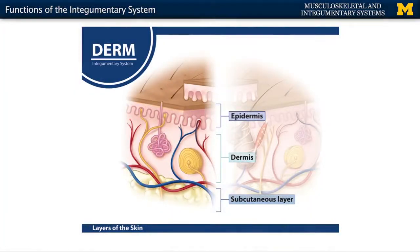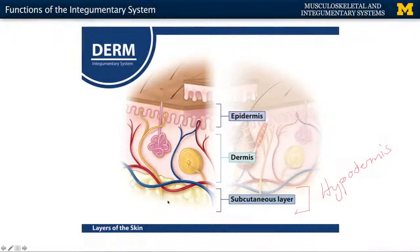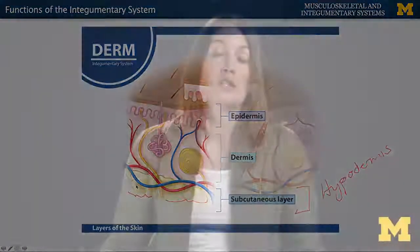Another role in terms of thermoregulation is the last layer of the integumentary system, which is the subcutaneous layer — also referred to as the hypodermis. This is going to be the deepest layer within the integumentary system. In this visual, you can see all of the yellow blobby material, which is fat, also referred to by the more scientific term adipose tissue. Adipose tissue serves as heat storage as well as energy storage. Depending on the individual, you can have more or less adipose tissue, but it is very important in terms of thermoregulation.